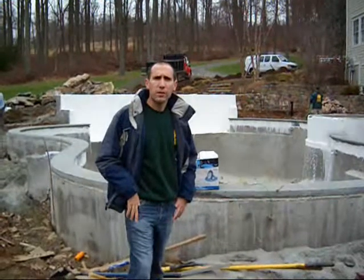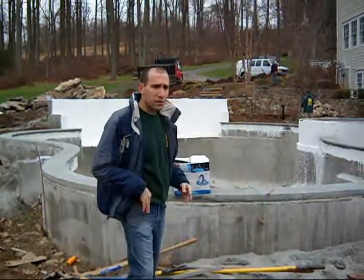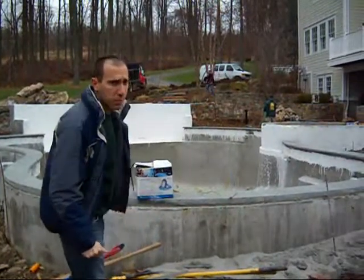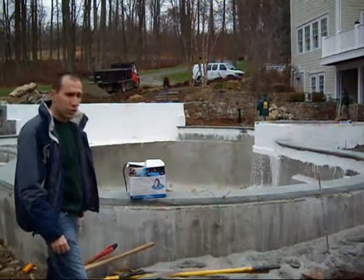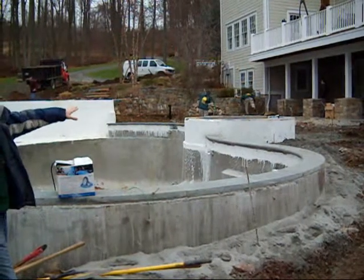How you doing? John Barinello here from Live Oak Landscape, just giving you an update out here in Bernardsville. As you can see, we've made a ton of progress on this pool. The pool is shot, we've got the blue stone coping on, and you can see the hot tub over there on the right hand side.